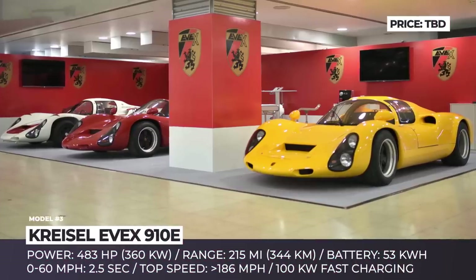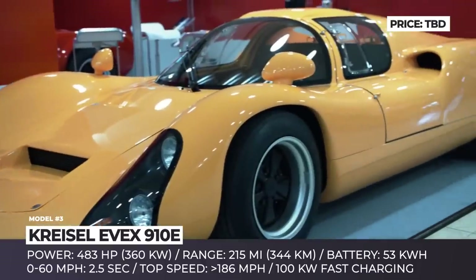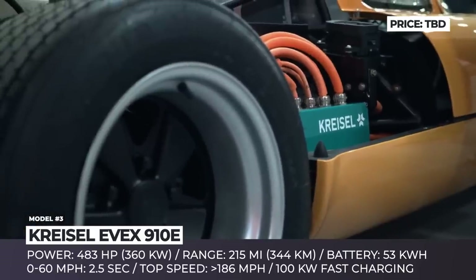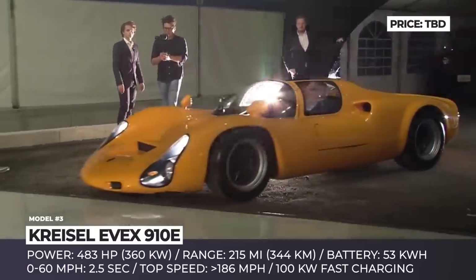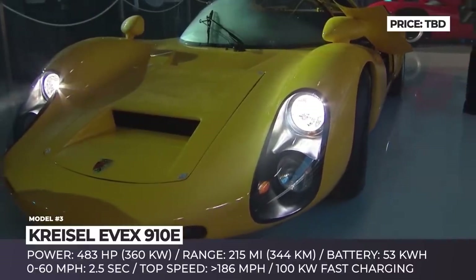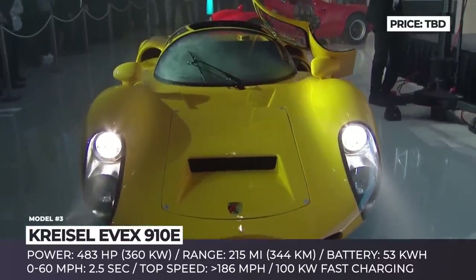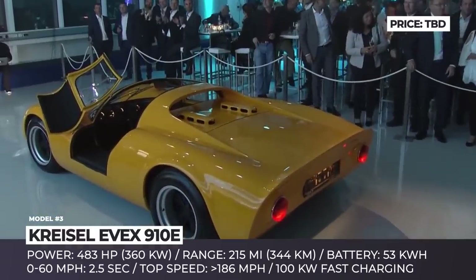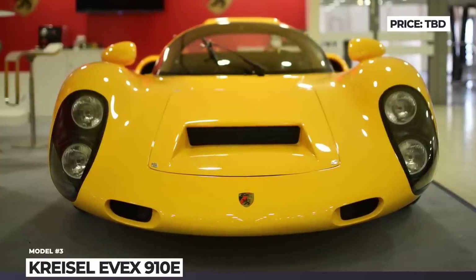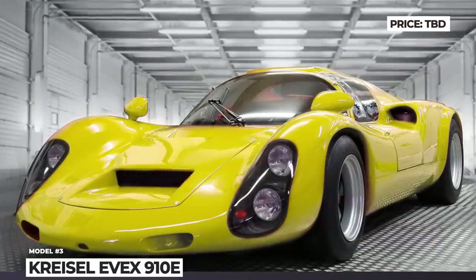Kreisel EVAX 910E. Kreisel Electric is an Austrian high-tech company founded in 2014 by three brothers — Jahan, Markus, and Philipp Kreisel. One of their most valued prototypes is the EVAX 910E, a converted 1960 Porsche 910. This electric super sports car is perfectly tuned for extreme performance: 0-60 acceleration in 2.5 seconds and a maximum velocity limited only by the 186 mph mark. The Kreisel carries a 53 kWh battery pack ensuring 215 miles of range, with 100 kW charging support and the ability to integrate into your home's power grid as an energy source during peak hours.